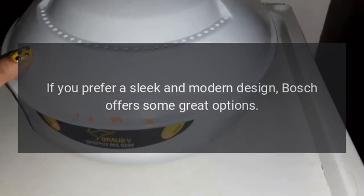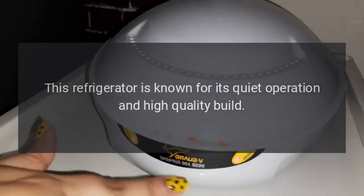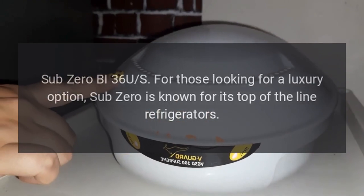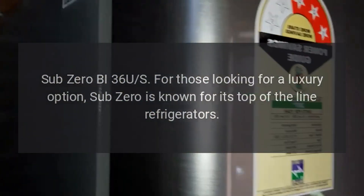Bosch B36CL80SNS: If you prefer a sleek and modern design, Bosch offers some great options. This refrigerator is known for its quiet operation and high-quality build.